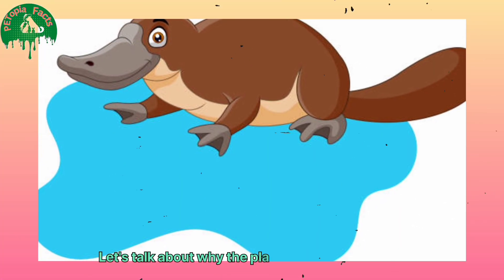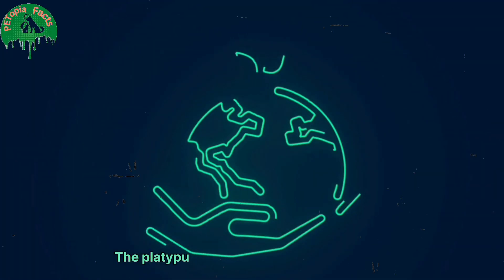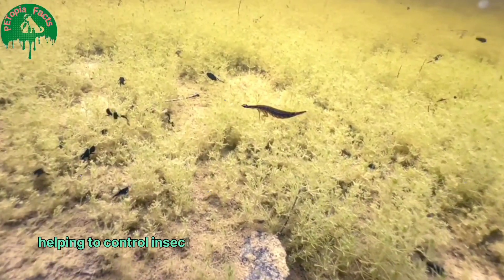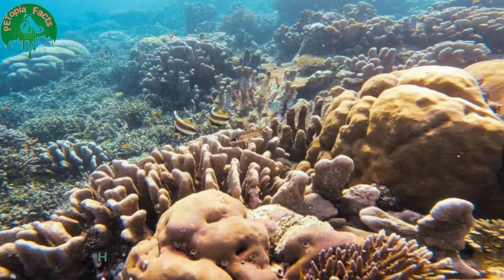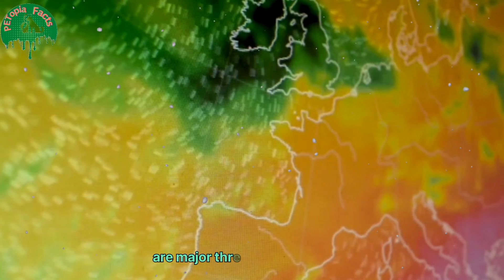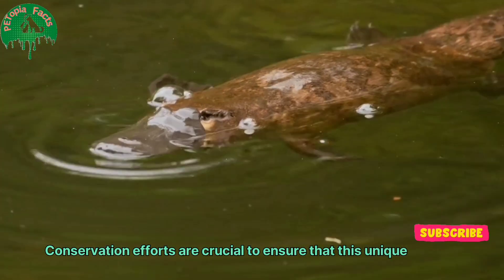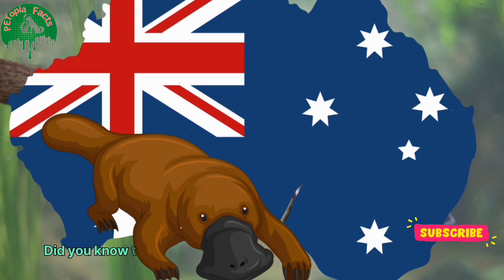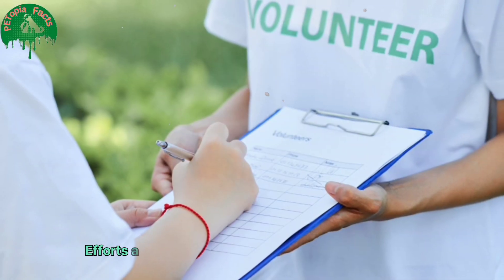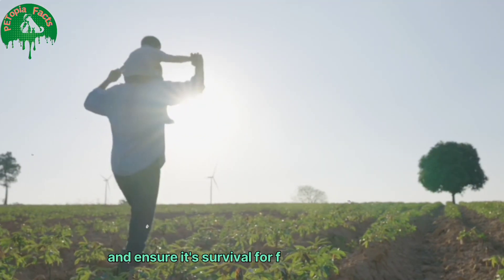Let's talk about why the platypus is so important and what we can do to help protect it. The platypus is a vital part of its ecosystem, helping to control insect populations and maintain healthy waterways. However, habitat destruction and climate change are major threats to its survival. Conservation efforts are crucial to ensure that this unique species continues to thrive. The platypus is a protected species in Australia, and efforts are being made to preserve its natural habitat for future generations.